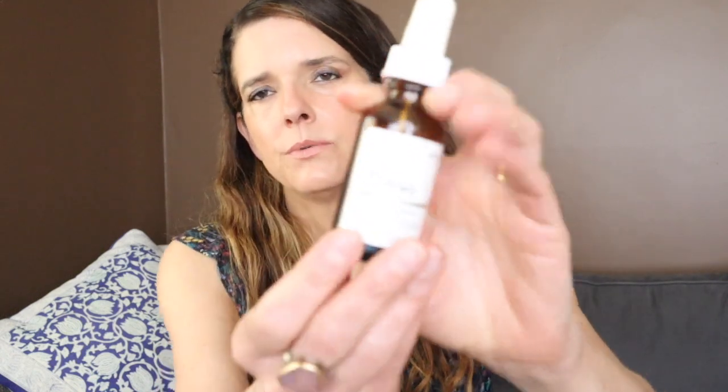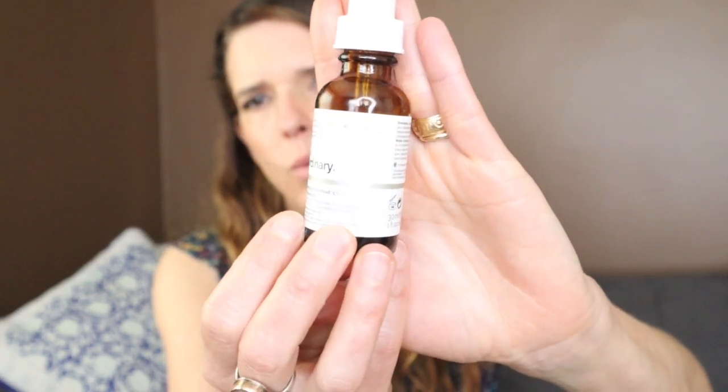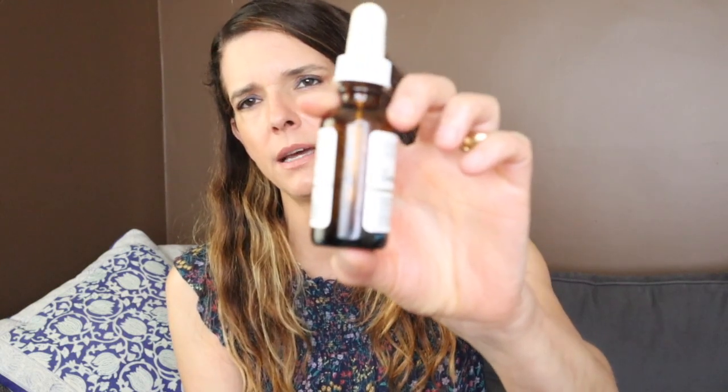Next up is The Ordinary Granactive Retinoid in Squalane. I actually did really like this, but towards the end it started to get a weird smell, so I think it's not super stable in the packaging. Even though it's a great price, I'm not sure I would purchase it again just because of the stability issue. I'm a little on the fence about repurchasing.